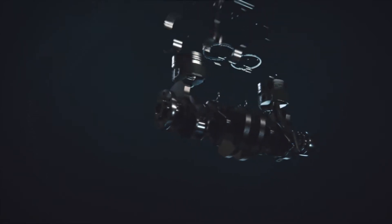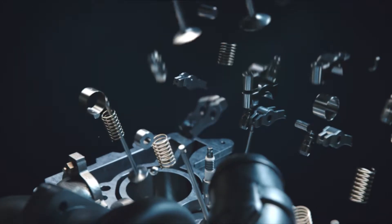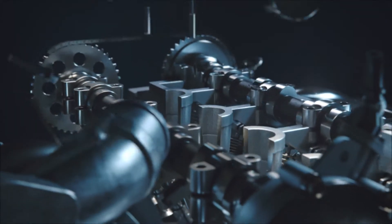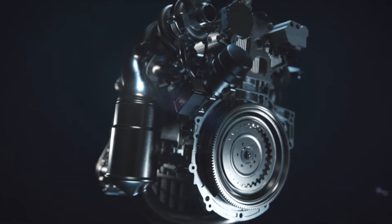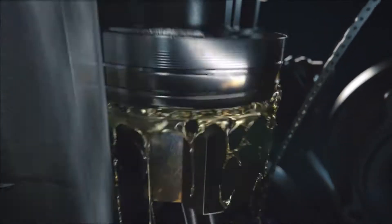Modern engines consist of hundreds of different components, all precisely manufactured and assembled to effortlessly produce power. These components all need to operate within precise timing and tolerances to consume air and fuel, create power and emit minimal exhaust gases in the most efficient and durable way possible.